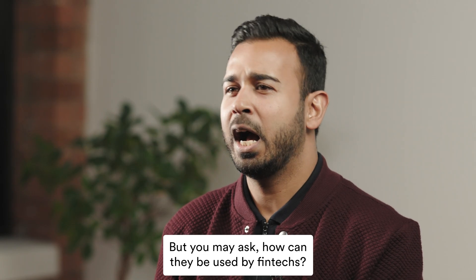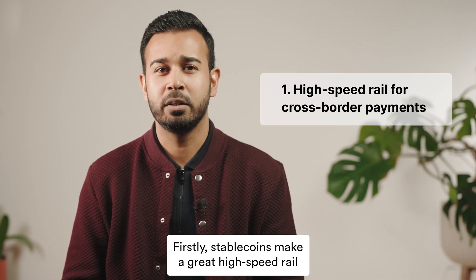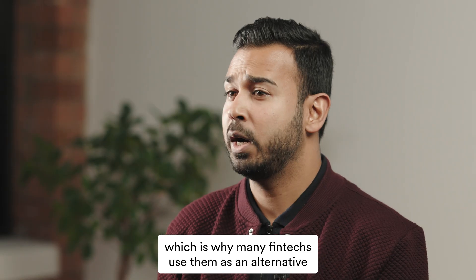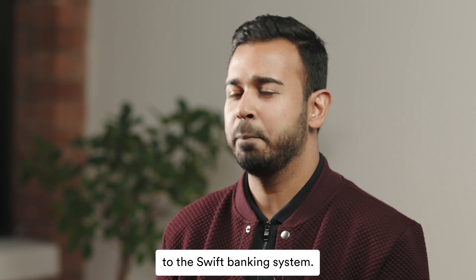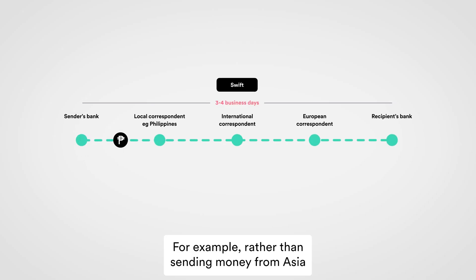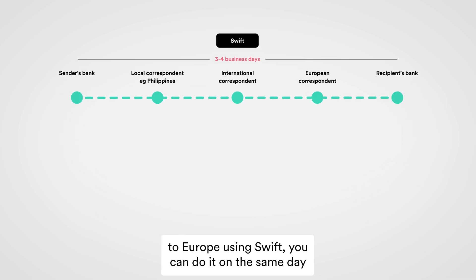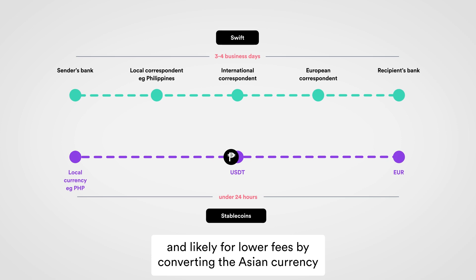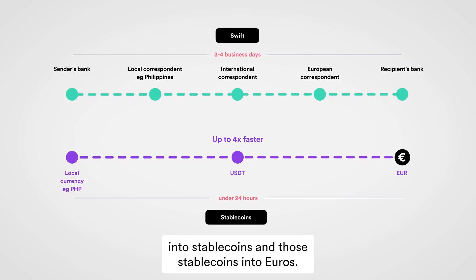But you may ask, how can they be used by fintechs? Firstly, stablecoins make a great high-speed rail for cross-border payments, which is why many fintechs use them as an alternative to the SWIFT banking system. For example, rather than sending money from Asia to Europe using SWIFT, you can do it on the same day and likely for lower fees, by converting the Asian currency into stablecoins and those stablecoins into Euros.